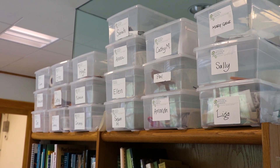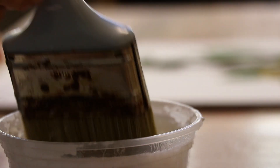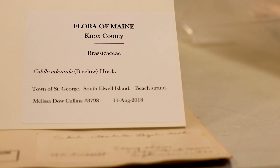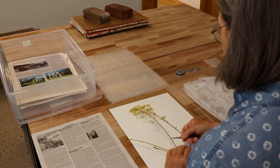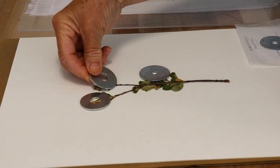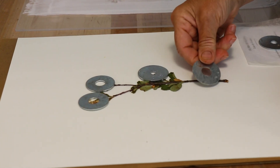We have a team of about 20 volunteers who come in regularly once a month to mount the plant specimens onto archival paper used to store the specimens long-term. This involves applying glue to the specimen and laying it out onto the archival paper, then fixing a label that tells where the plant was collected. The plants have to be arranged in a particular way, and then we place weights on top, allowing the glue to cure while exerting pressure so that the specimens lay very flat.